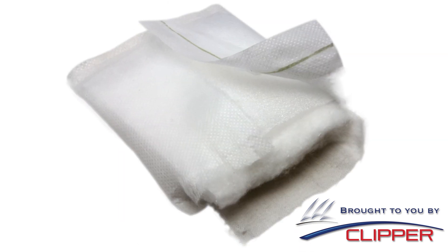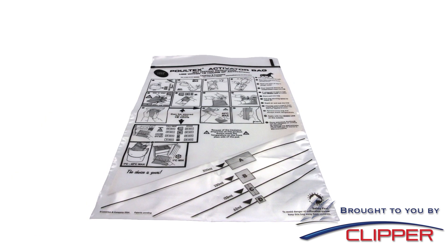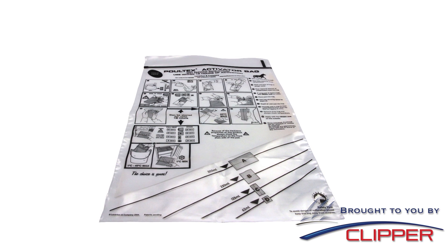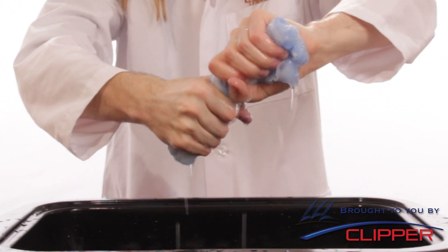Poltex's unique layered design provides superior healing promotion, and the included calibrated activator bag ensures that the correct amount of water is added, making it more effective and easier to use than similar products by reducing mess, preventing wash away of content, and reducing wet handling.